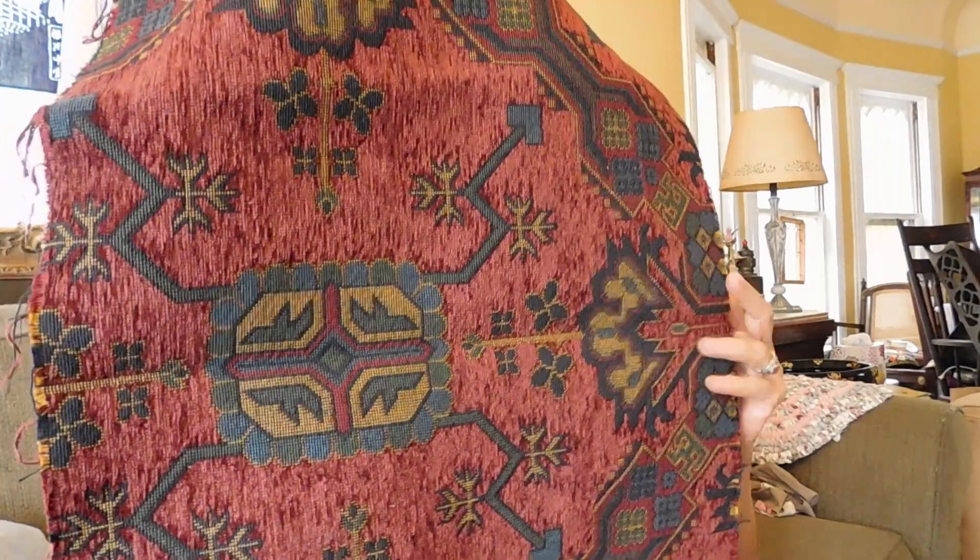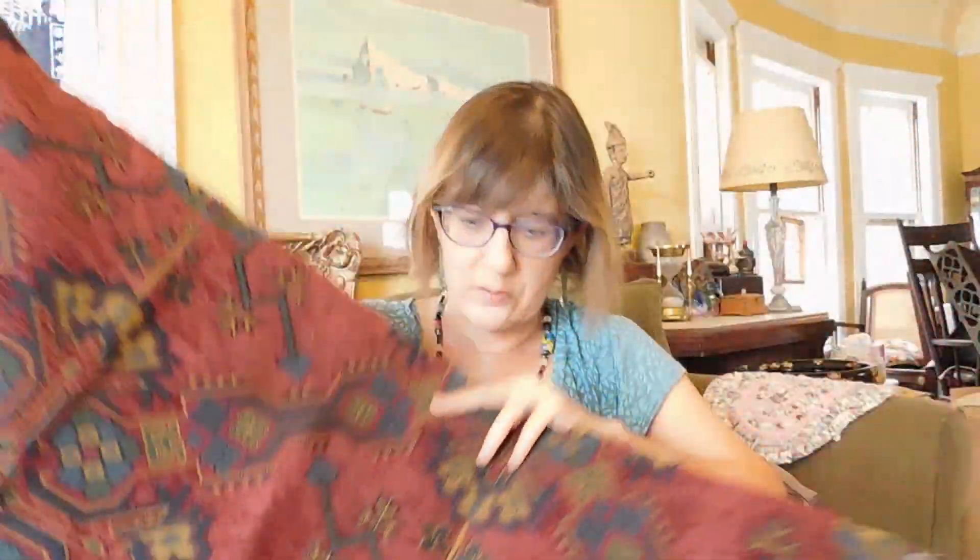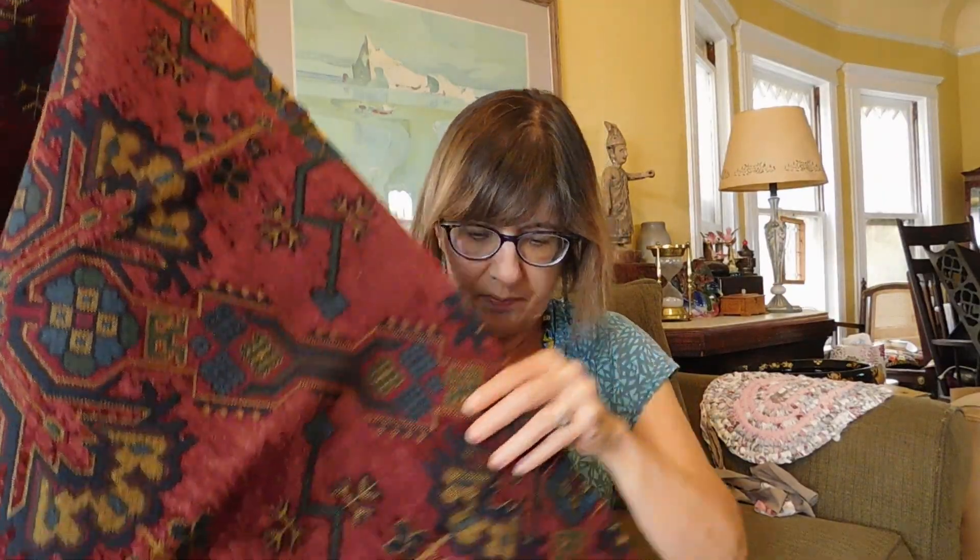This is another piece of upholstery fabric — it's not pretty, but it's just a little remnant. Great for making some pillows — look at those, these would make beautiful, beautiful pillows.